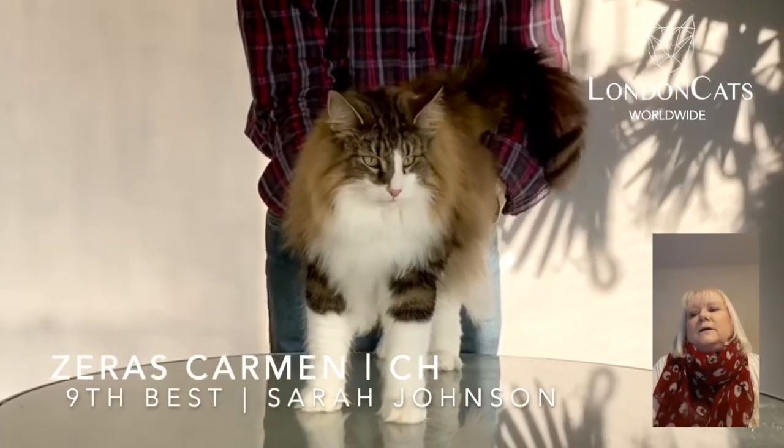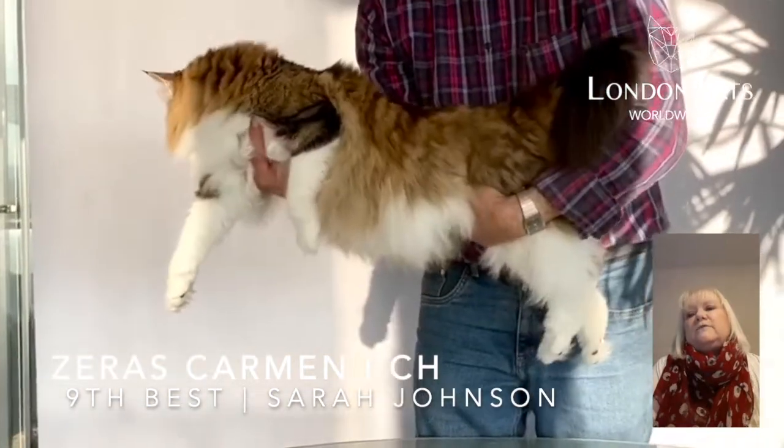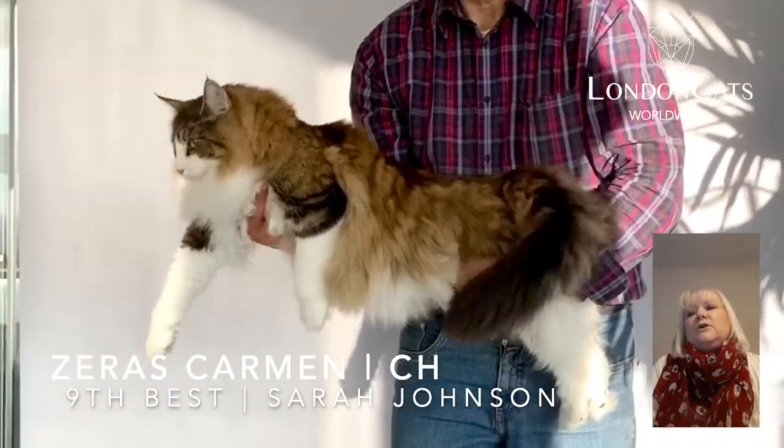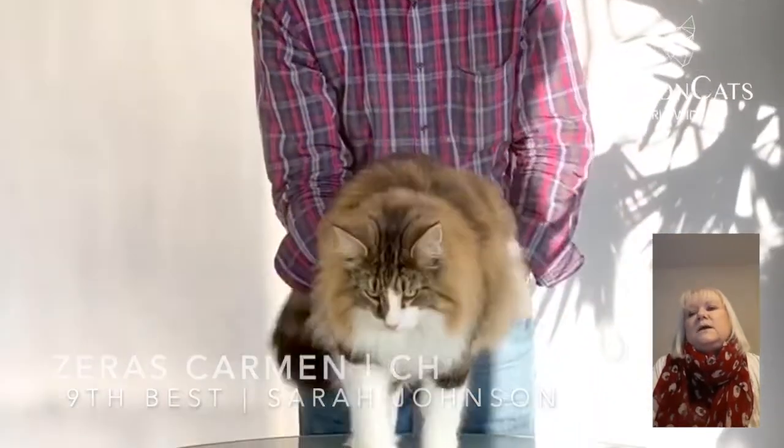Number 9 is a Norwegian Forest Cat female, very stylish indeed. Good length of body, wonderful stance on her legs, wonderful outline, good tail length. I love this head type — everything just as it should be, lovely equilateral triangle.